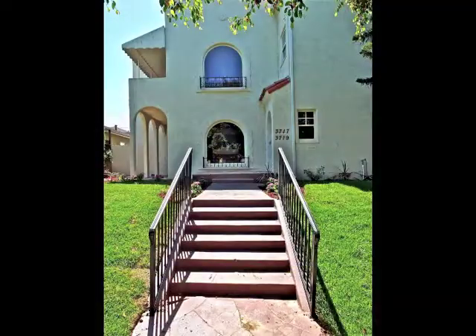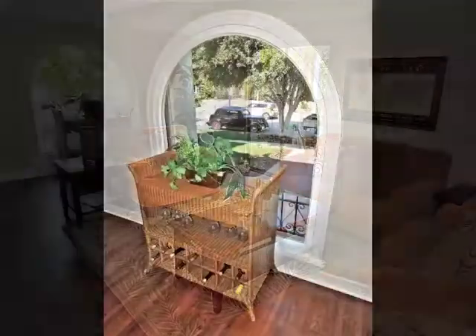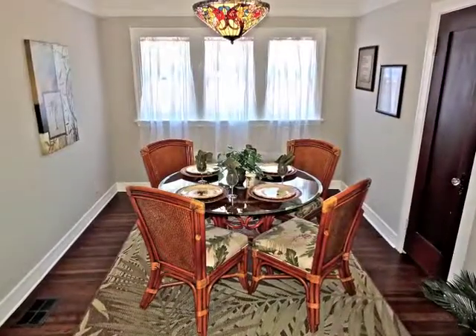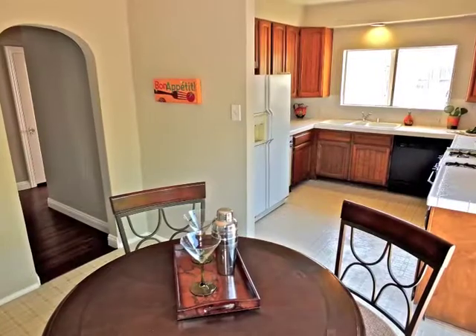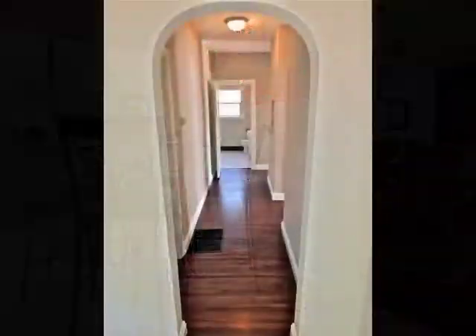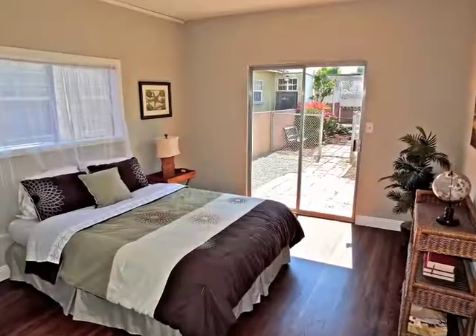The approach to the owner's unit is captivating, as is the sun-filled living room overlooking the grounds. Formal dining is stunning, featuring access to a hideaway retreat. A garden view breakfast area adjoins the kitchen. The bedroom wing includes a charming bathroom, convenient to the two bedrooms, one with glass door access to the grounds.